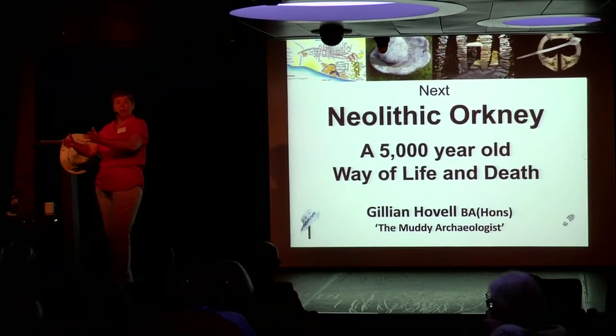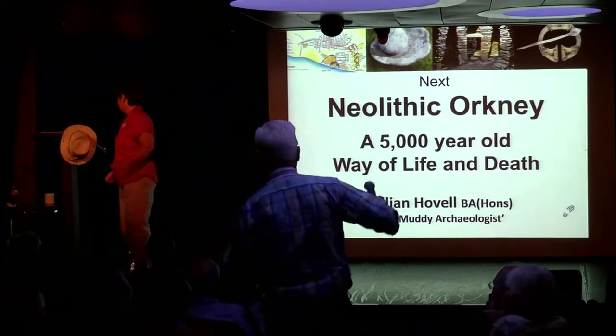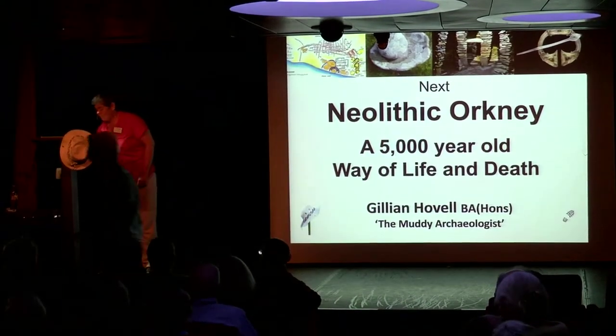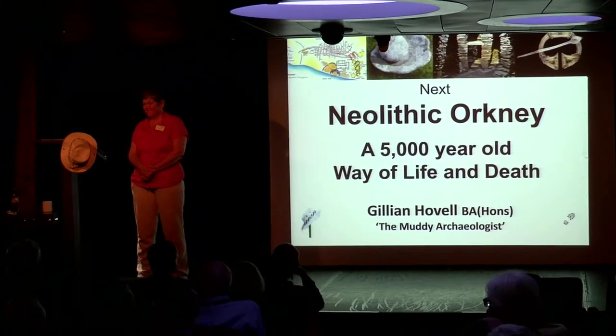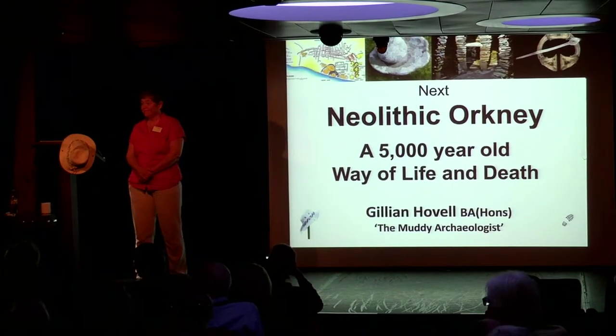Another question: it's just a follow-up on why people would actually be at Jarlshof. The site itself is located at the southern tip, right by some of the worst seas in that part of Scotland — the roost, the riptide that goes around the southern part of Shetland is very, very dangerous.